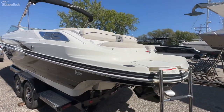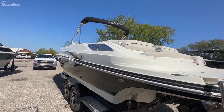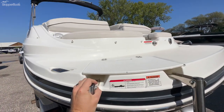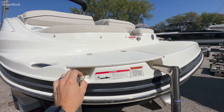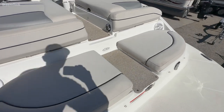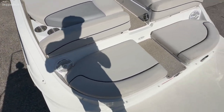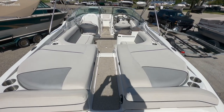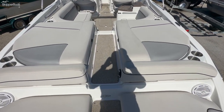Big water capability — you also have trim tabs. The boat does have a step in the hull which makes it run nice and soft and cuts through the chop. Moving to the center walkthrough where you will have a cushion that folds out.